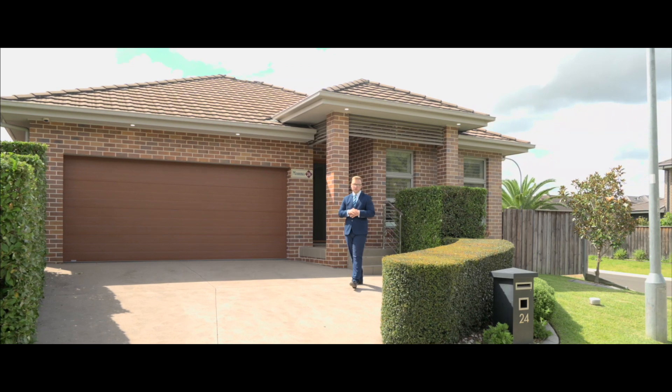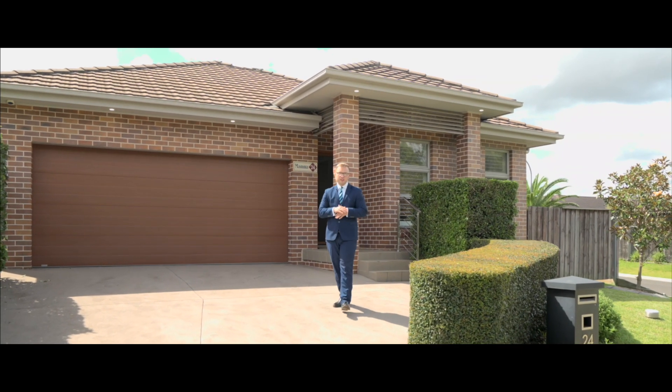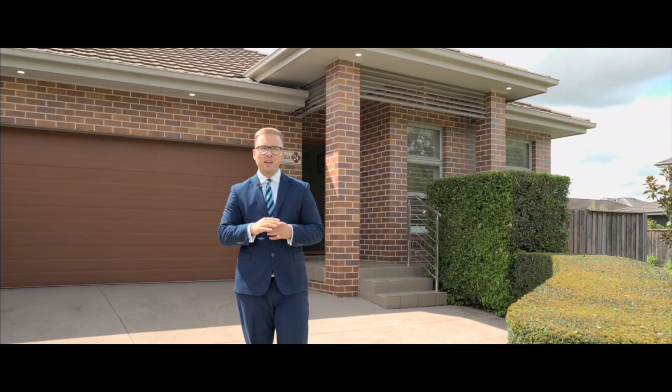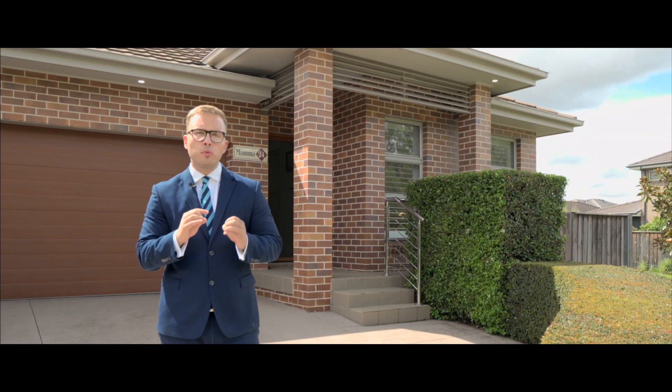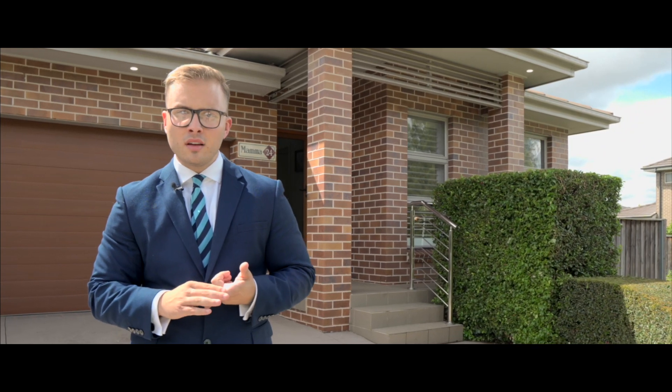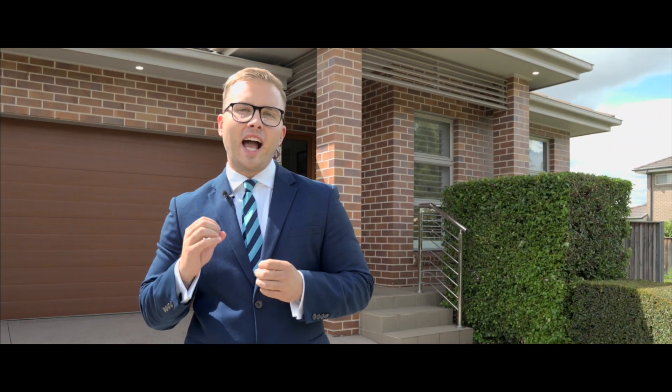Welcome to 24 Rosedale Circuit. My name is Douglas Frantz from Harcourts the Property People, and what I love most about this home is it's located in one of Liverpool's best suburbs, Carnes Hill. This property is low maintenance, luxurious, and is only 850 metres to Carnes Hill Marketplace. I cannot wait to show you through here today. Let's go.